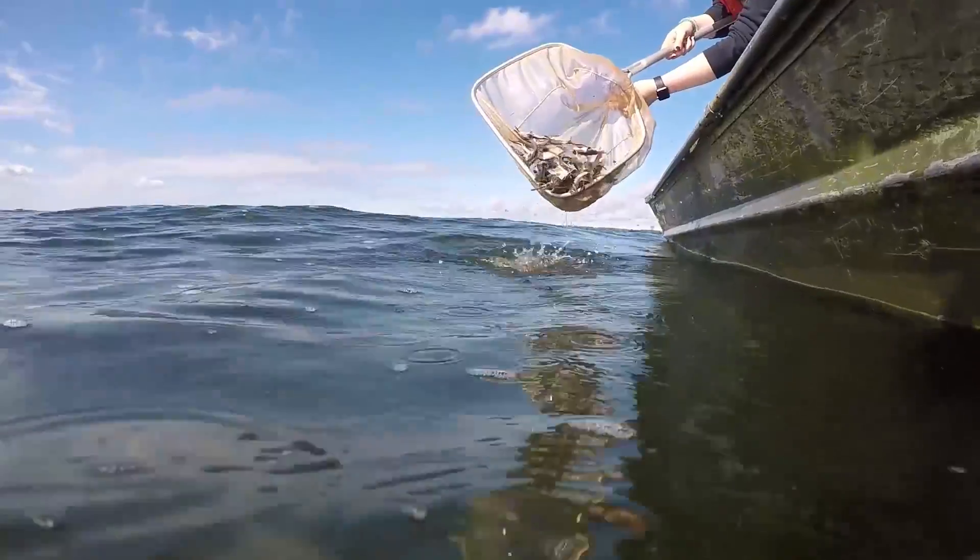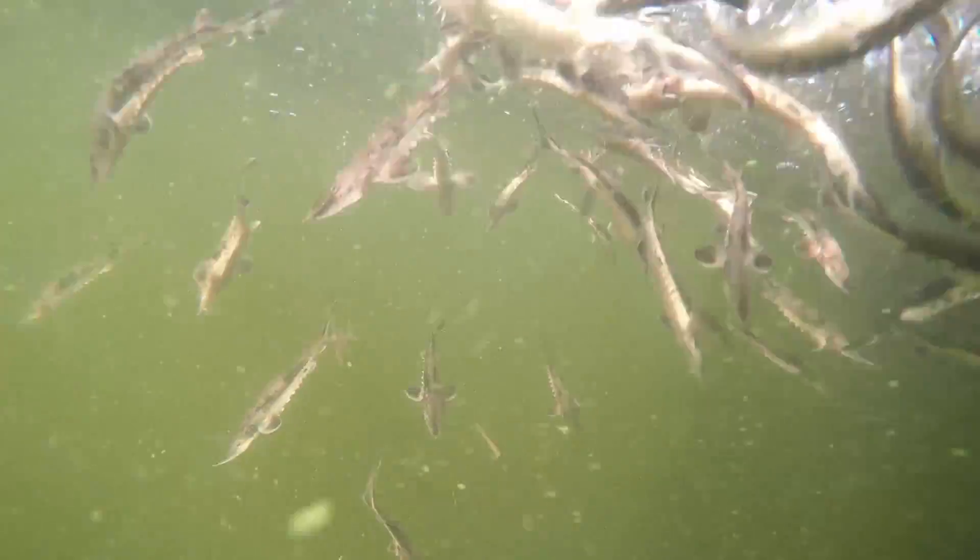These fish are now ready to go out into their new home. Hopefully we will be seeing a lot more of them over the years.